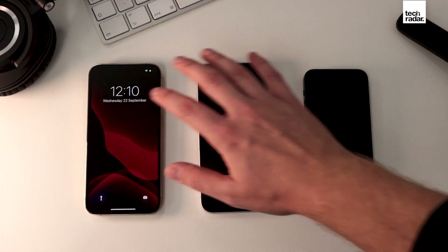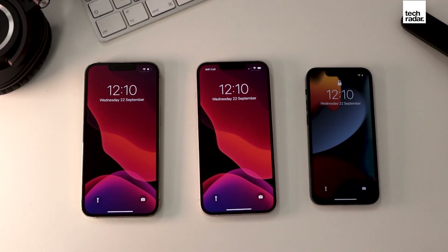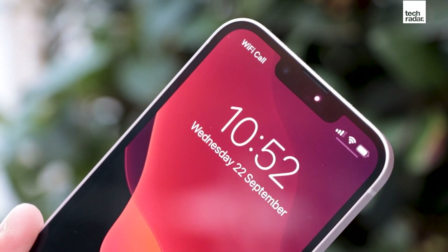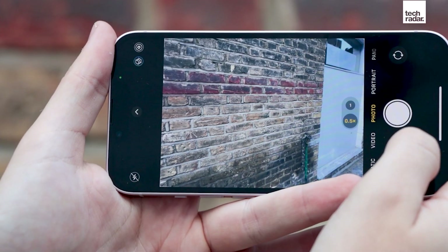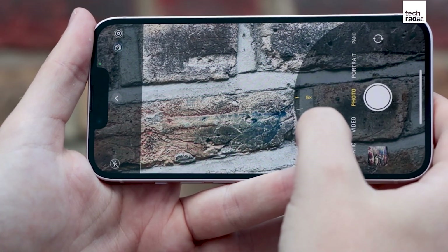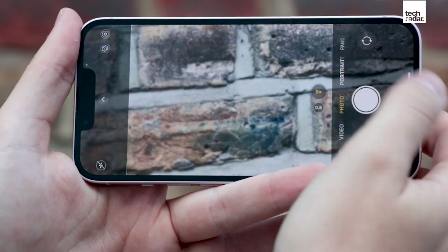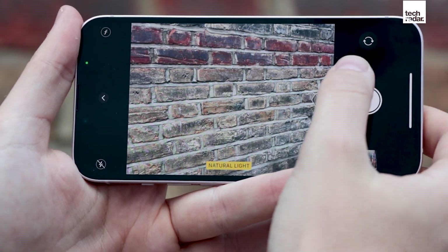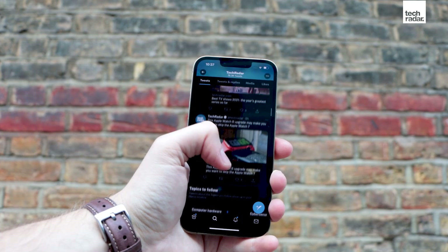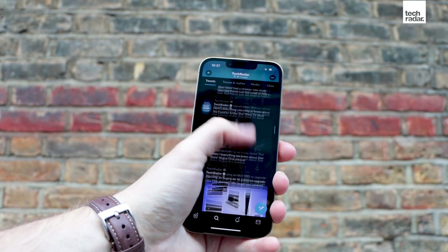Even the screen on the iPhone 13 is a touch better than what we've seen before. If you're upgrading from an iPhone XS or a phone before that, you're going to notice a huge difference. If you're upgrading from an iPhone 12, it's just going to be a little bit brighter, but it's still a big improvement. One thing to note is that the new 120Hz refresh rate isn't available on the iPhone 13 — if you want that super fast screen refresh rate, you're going to want to opt for the iPhone 13 Pro or Pro Max.